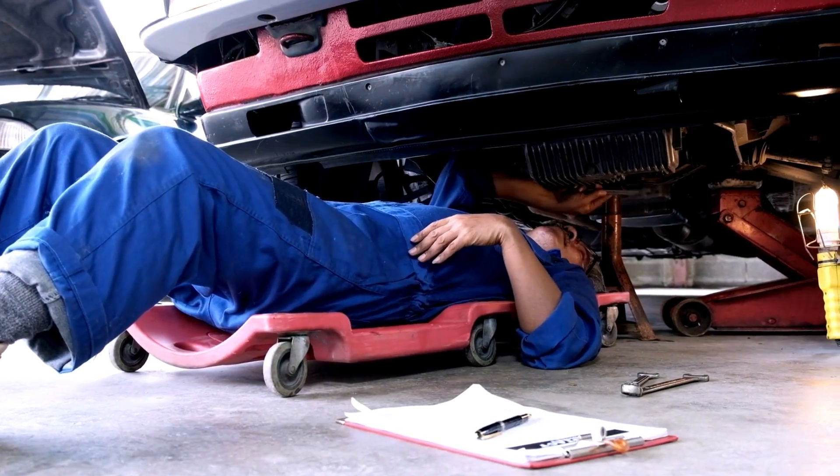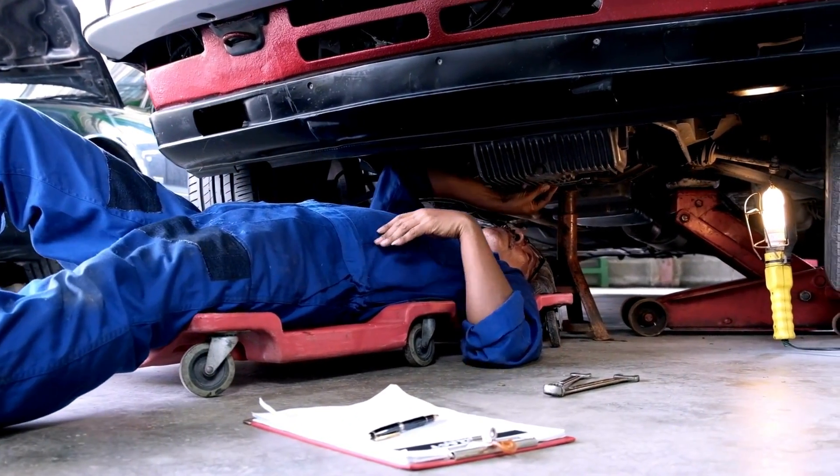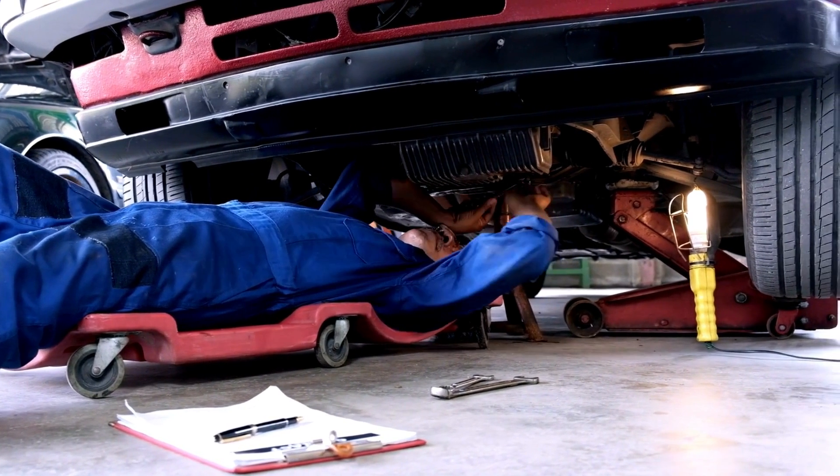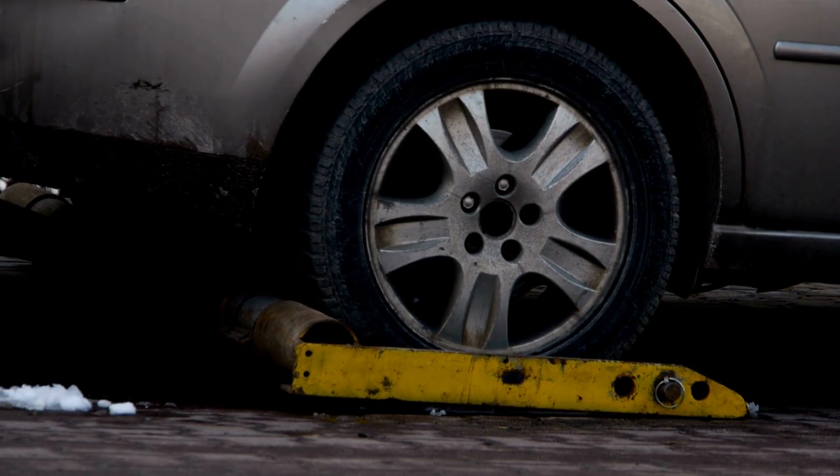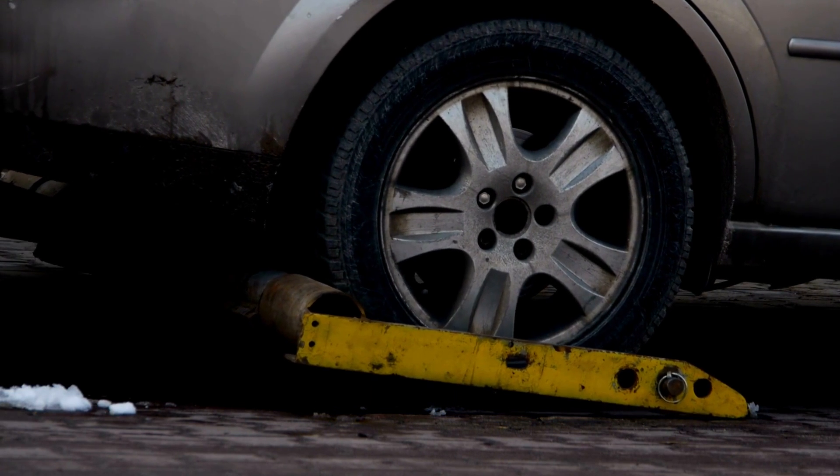However, more serious malfunctions will likely require a qualified technician to repair. No matter what type of malfunction you're experiencing, it's essential to take action to fix the problem as soon as possible.